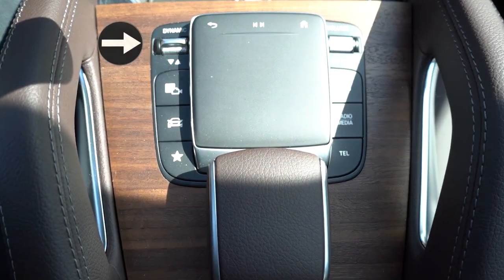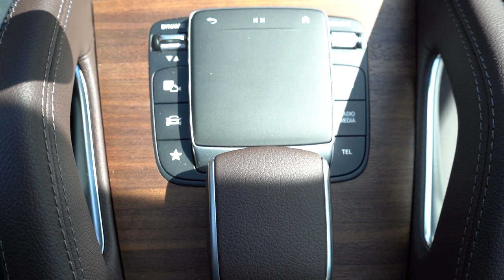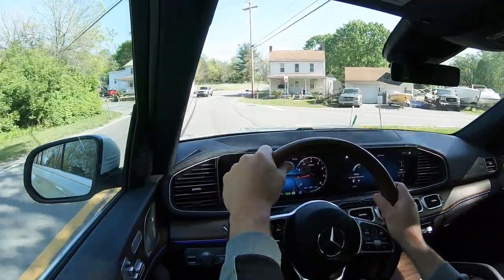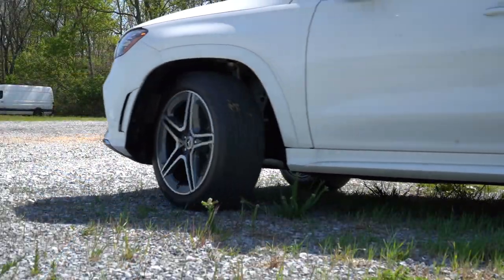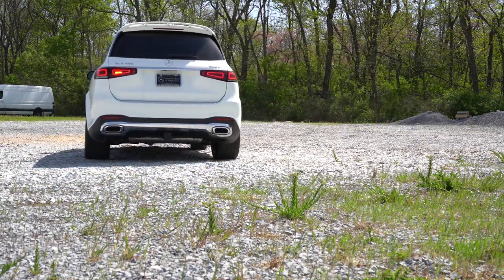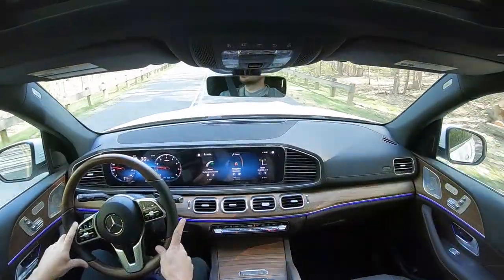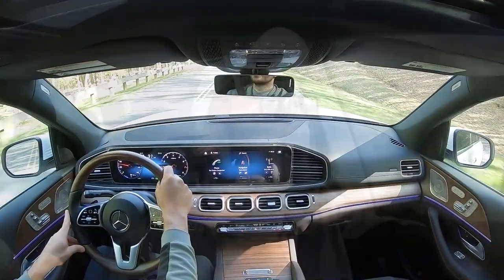The drive modes are labeled Dynamic Select — a small silver toggle switch just to the left of the touchpad controller. Through it you can pick between Eco, Comfort, Sport, Off-Road, and Individual. Individual lets you tailor the driving dynamics to your own liking, adjusting things like shift points, throttle response, all-wheel drive engagement, and damping rates, since this comes with an adaptive suspension.